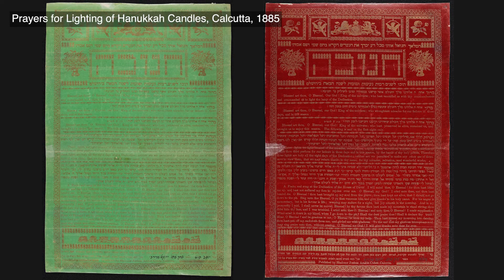Among the items published in Kolkata were these two Chanukah festival blessing sheets, which were given to school children by their teachers. The children would take them home and show them to their families, just like today when children come home from school and kindergarten with printed Chanukah blessings, quite often decorated by the children themselves.